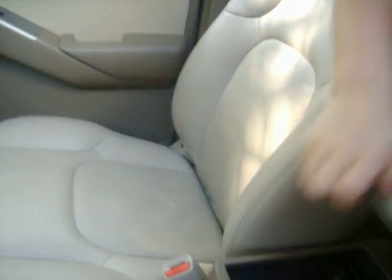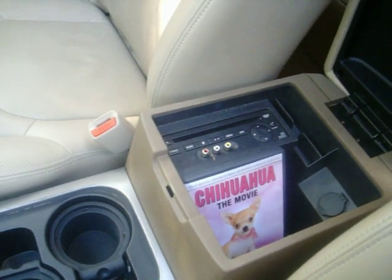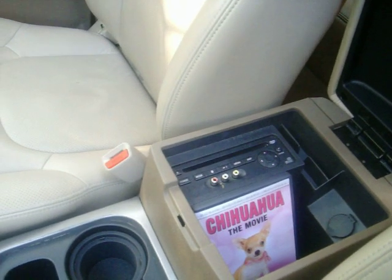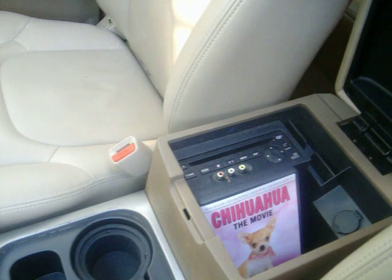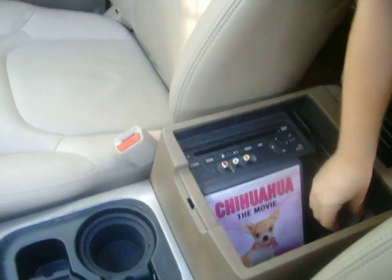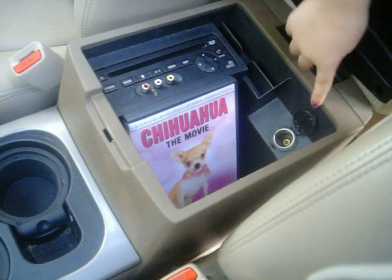In the armrest is where the DVD player is hidden. Right now we have the Chihuahua movie in the DVD player. You also have the red, white, and yellow jacks that allow you to play video games through the system, and there's also a cigarette lighter there too.